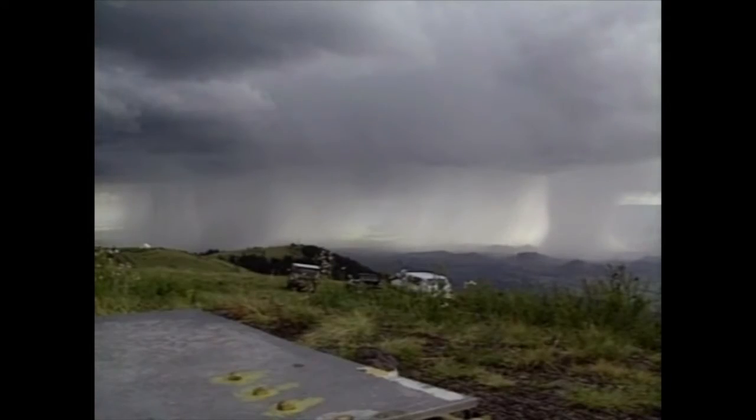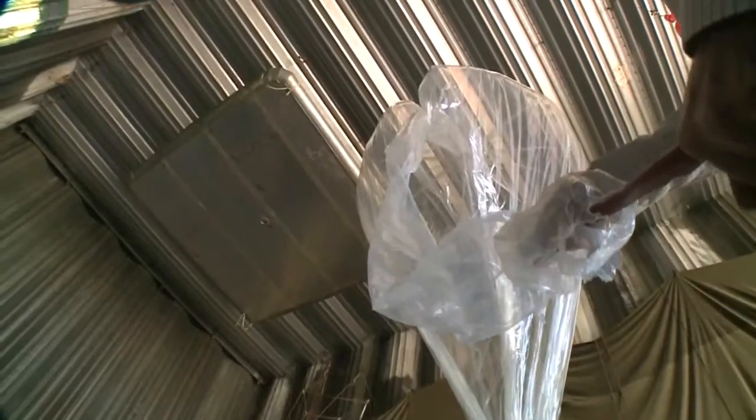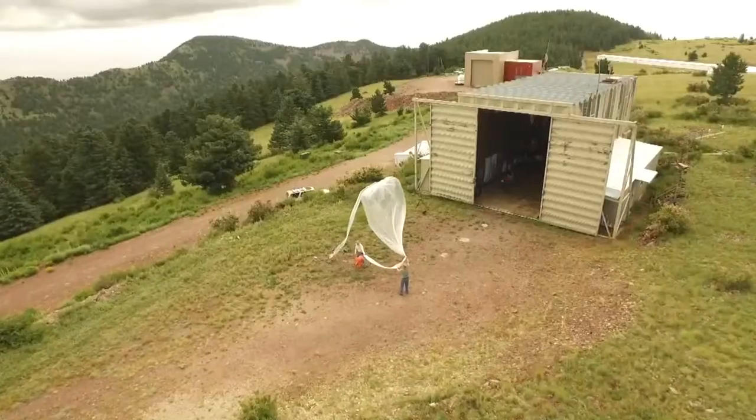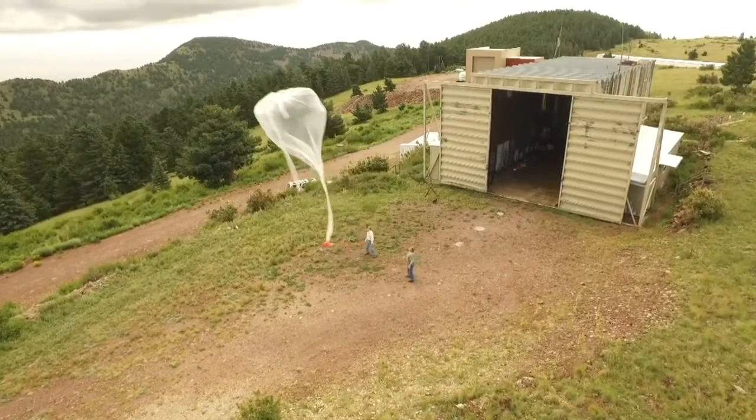Taming dangers in nature is one mission of New Mexico Tech's Langmuir Lab. Scientists work more than 10,000 feet up on Magdalena Ridge, a place that spawns powerful thunderstorms every summer. One focus: lightning.